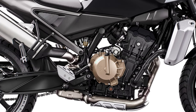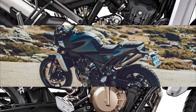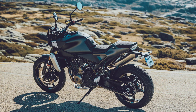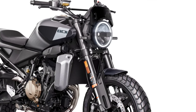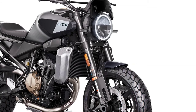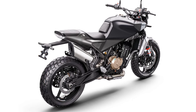A power assist slipper clutch system maximizes traction under hard acceleration and prevents instability under hard braking, with an easy shift providing seamless gear changes. Adjustable WP Apex suspension offers 140mm of fork travel and 150mm of shock travel for assured comfort and handling both in and out of town.